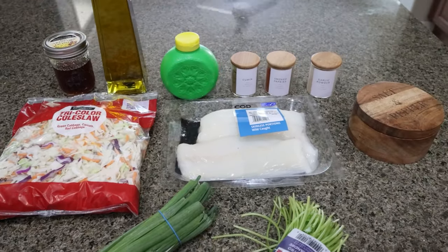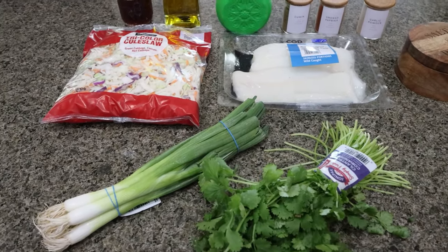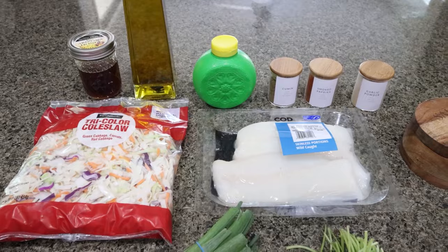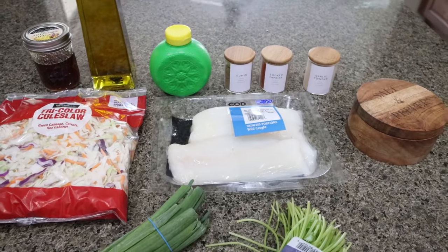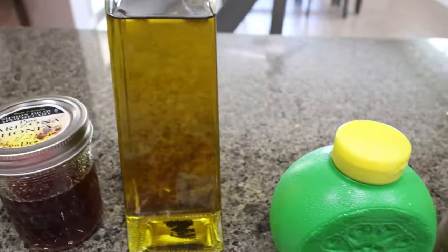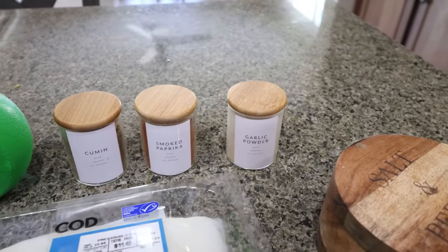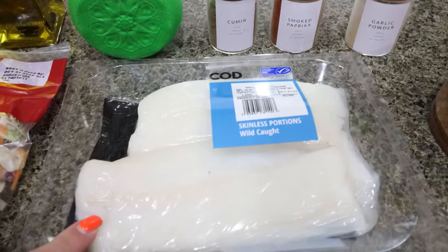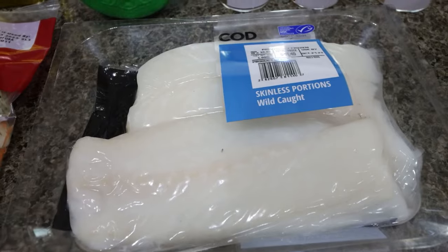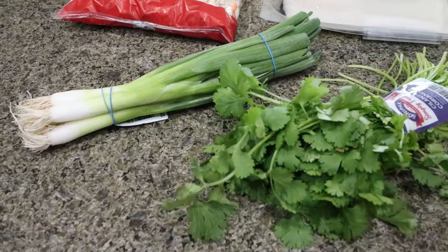For lunch this week I'm making fish tacos with homemade slaw, topped with fresh avocado, using mini tortillas at 25 calories each. You'll need honey, oil, lime juice, and seasonings: cumin, smoked paprika, garlic powder, salt, and pepper. I'm using wild cod — you can use tilapia, salmon, or whatever fish you prefer. I also picked up tricolor coleslaw, green onions, and fresh cilantro for the slaw.